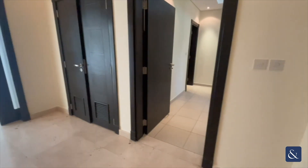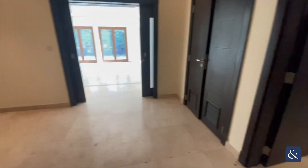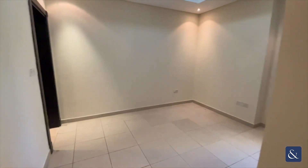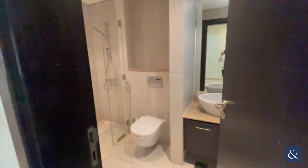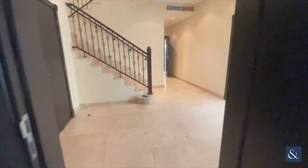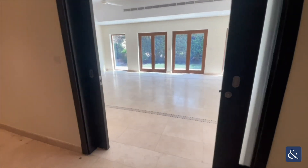Just walking into the property, you can see you've got your downstairs hallway there. On your right you do have your first bedroom downstairs, fitted with a full ensuite. You can see a shower toilet there.